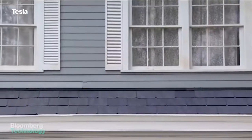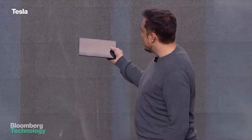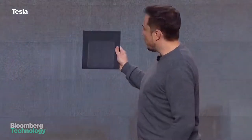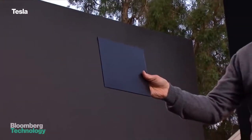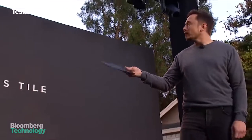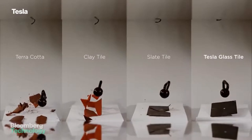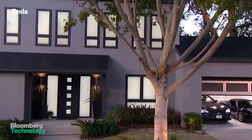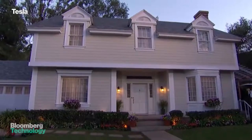Here's how it works. The top of the roof tile is made of textured glass. It looks like shingles from most angles, but it allows sunlight to pass through from above and into a standard solar cell with almost no loss in efficiency. Tesla says the glass is as tough as steel and can weather a lifetime of abuse from the elements. It can also be fitted with heating elements to melt off snow in colder climates.